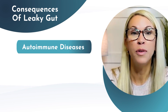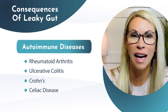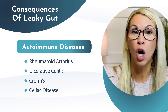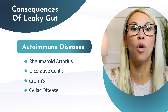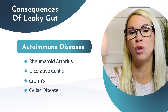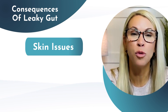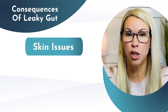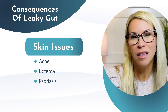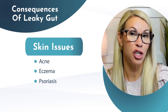Number six, autoimmune diseases such as rheumatoid arthritis, ulcerative colitis, Crohn's, and celiac disease. In these conditions, the immune system mistakes the body's own tissues as foreign objects, and a compromised gut barrier leads to autoimmune disorders. And number seven, skin issues. Some individuals with leaky gut develop skin issues such as acne, eczema, and psoriasis. It is believed that the inflammation triggered by leaky gut can actually manifest as skin issues.